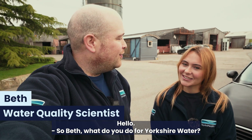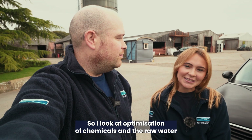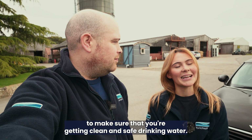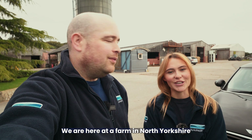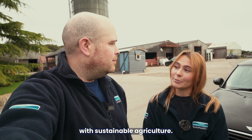So Beth, what do you do for Yorkshire Water? I'm a water quality scientist on the clean water side, so I look at optimisation of chemicals and the raw water to make sure that you're getting clean and safe drinking water. So what are we doing today? We are here at a farm in North Yorkshire to look at sustainable landscapes and what they're doing with sustainable agriculture.